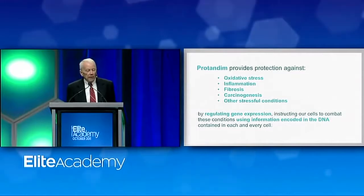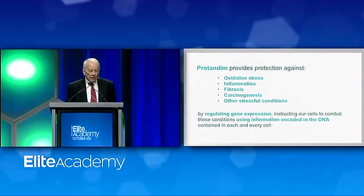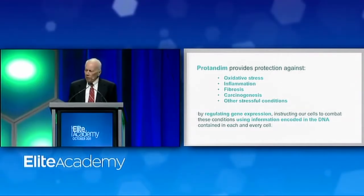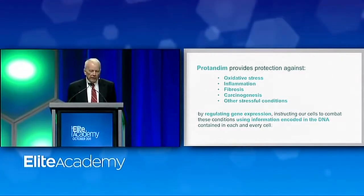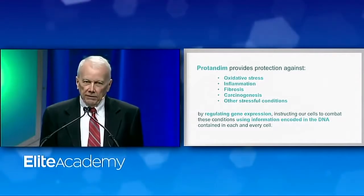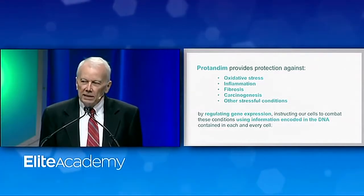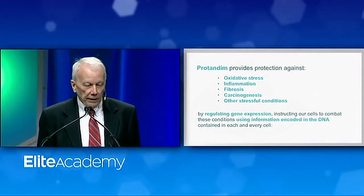Protandim does this by regulating gene expression. It's not doing it by the direct action of any synthetic drug. It's not even doing it by the direct action of any phytochemical. It's doing this indirectly by biochemical messaging, and very quickly after the stimulation is provided, everything that happens within these cells is the result of things those cells already know how to do — things those cells have done since their beginning — but they don't always do enough of it, and they don't always do it at the right time. That's why the chemistry of gene expression needs regulation from time to time.